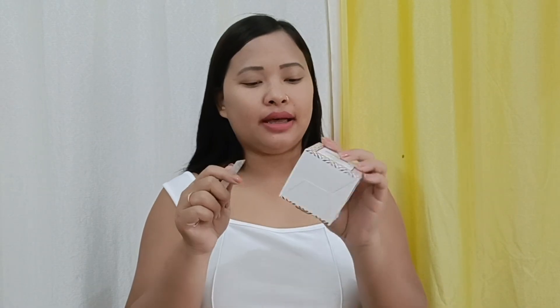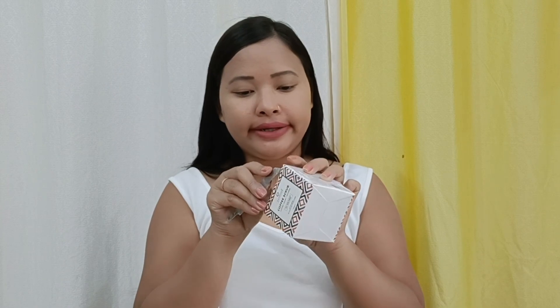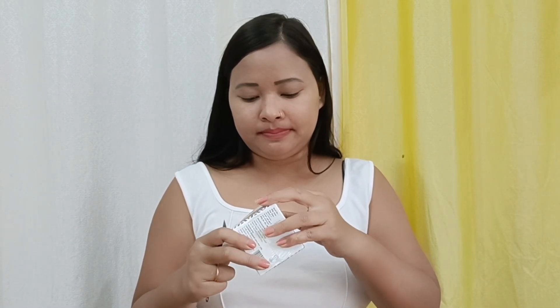We can use this body scrub on the full face and body. Let's open it quickly.